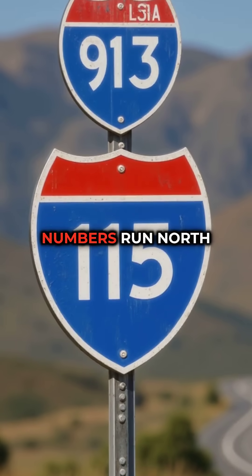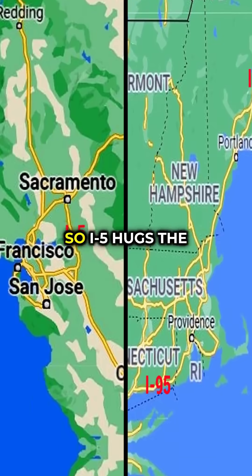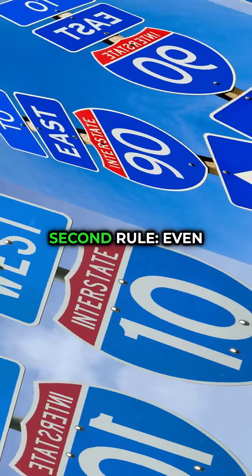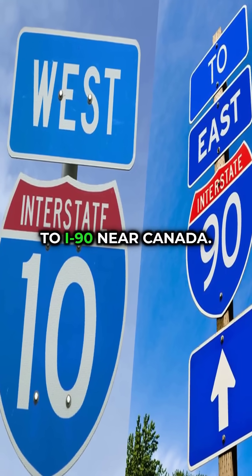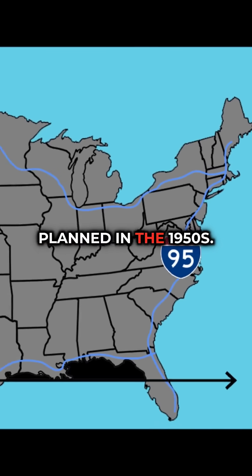First rule: odd numbers run north to south, and the numbers get bigger as you move east. So I-5 hugs the west coast, while I-95 runs down the east coast. Second rule: even numbers run east to west, and they increase as you go north, from I-10 near Mexico to I-90 near Canada. Together, they form a giant nationwide grid planned in the 1950s.